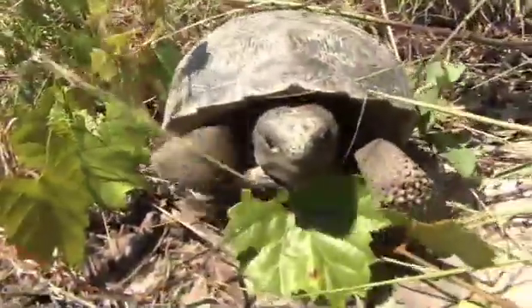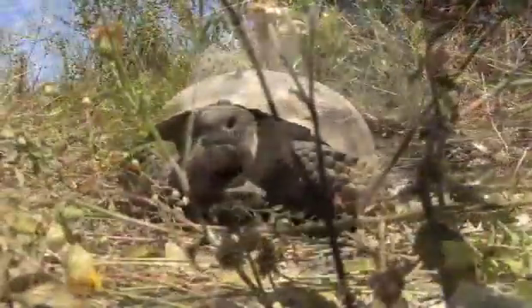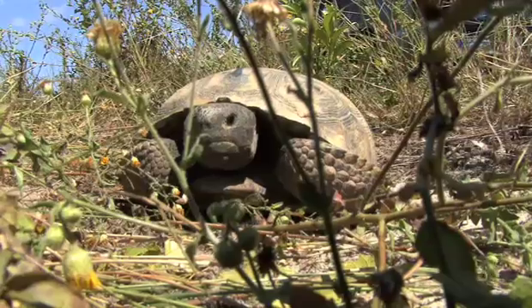We're doing a relocation — relocating a population of gopher tortoise from this property to an off-site recipient area.